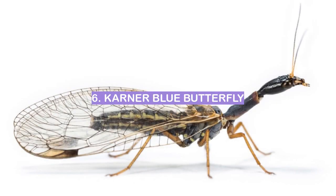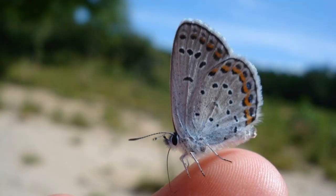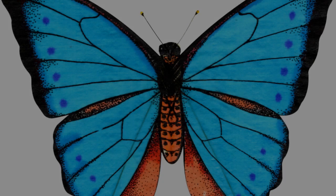Number 6: Karner Blue Butterfly. The Karner Blue Butterfly is a small, delicate creature with blue wings and black spots. These beautiful insects are found in North America, particularly in the Midwest and Great Lakes region. They are named after the German entomologist Otto Karner, who first described them in the early 1800s.